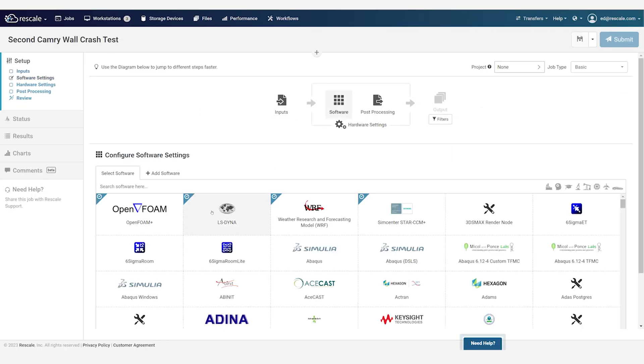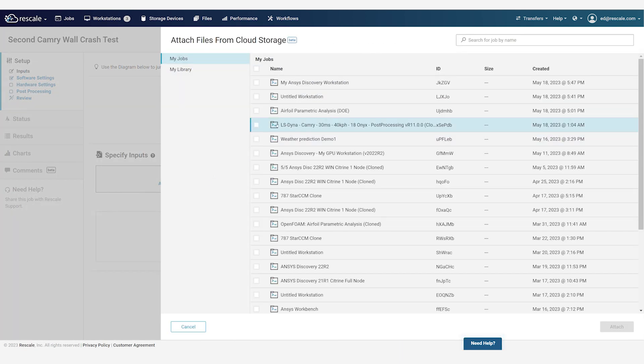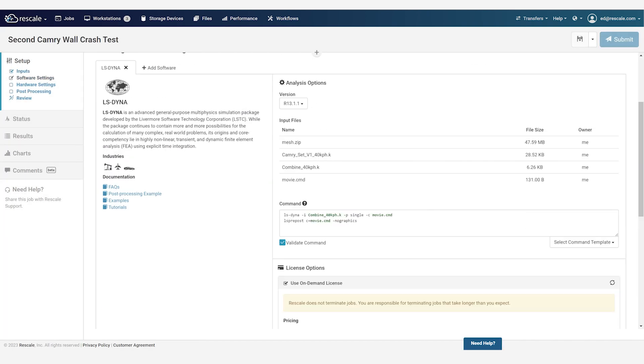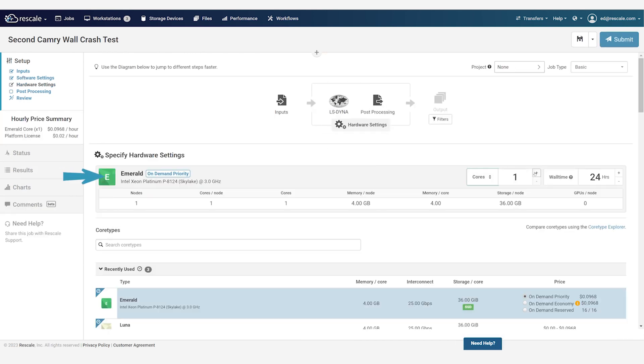Engineers can also set up their own jobs entirely from scratch, choosing the software, hardware, and input files. Notice that there is no need to deal with schedulers or any infrastructure configuration beyond choosing the architecture and the scale of the infrastructure you need.